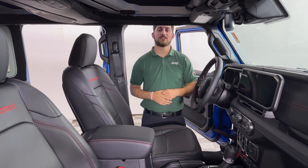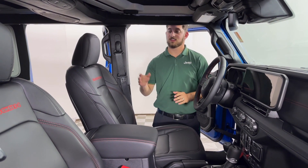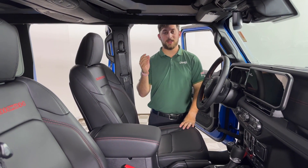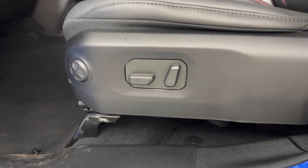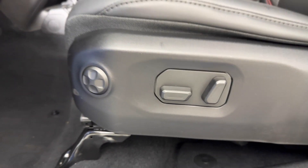Welcome to the inside of the 2024 Rubicon X. This has standard leather, but the best part about these seats is that they're going to be power seats — power driver and passenger with lumbar support.